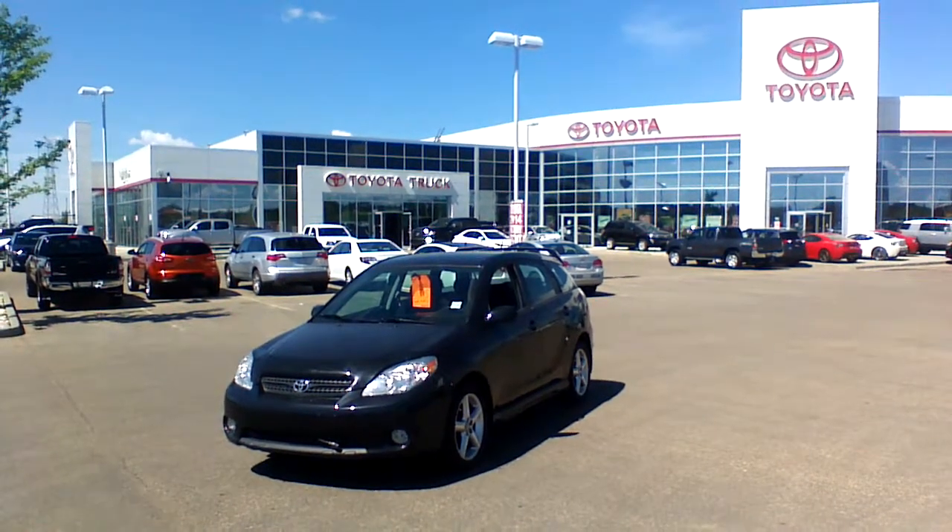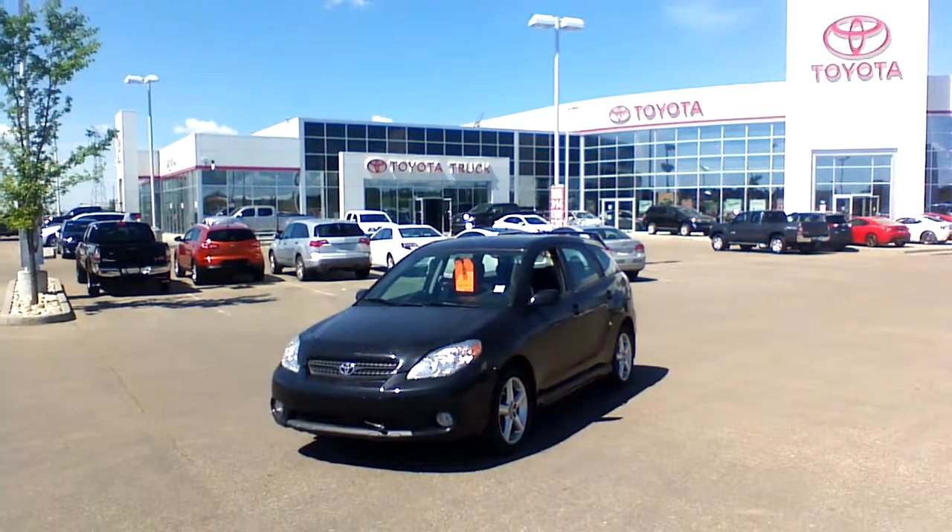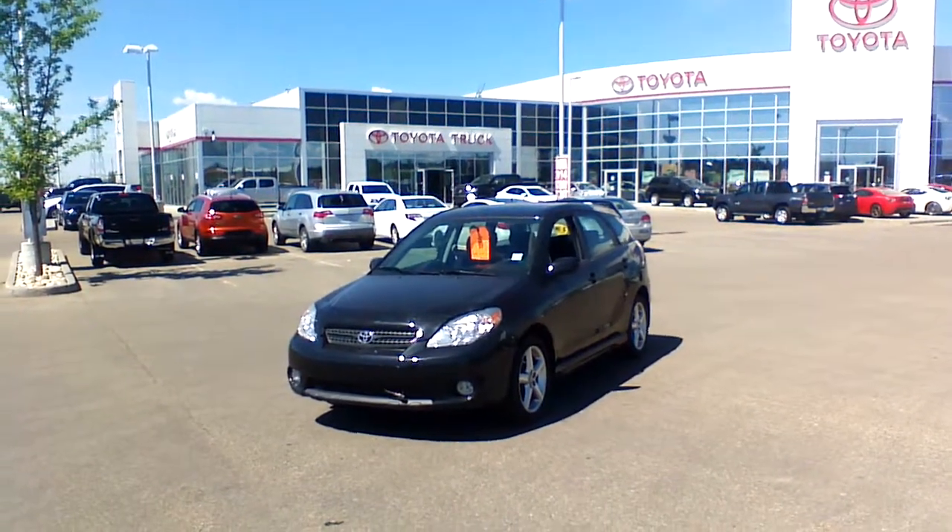Hello Raquel, this is Dom from Surepower Toyota. I'm doing a short video presentation of this awesome 2006 Toyota Matrix for you in order to provide you the best possible review of this vehicle.